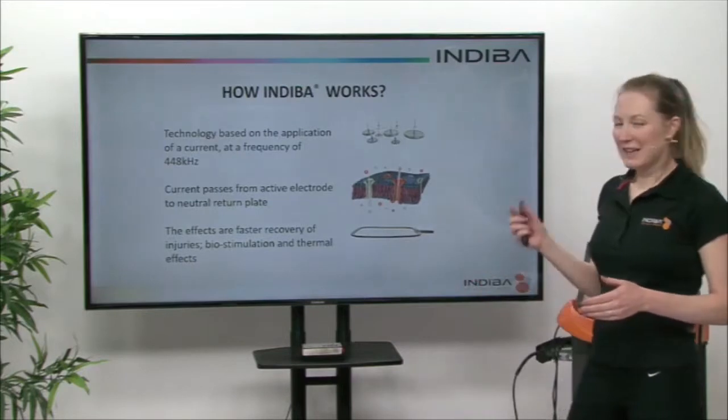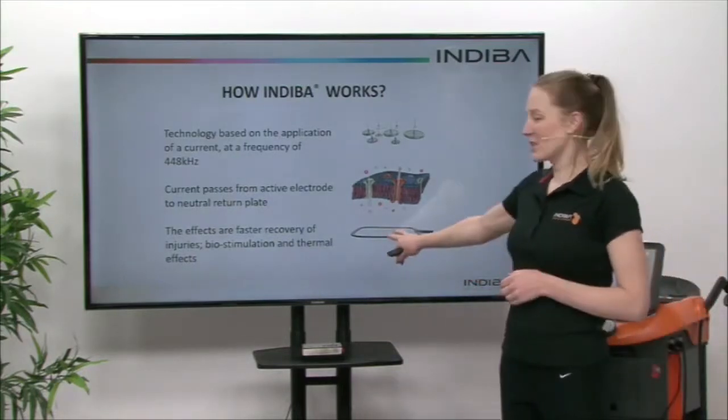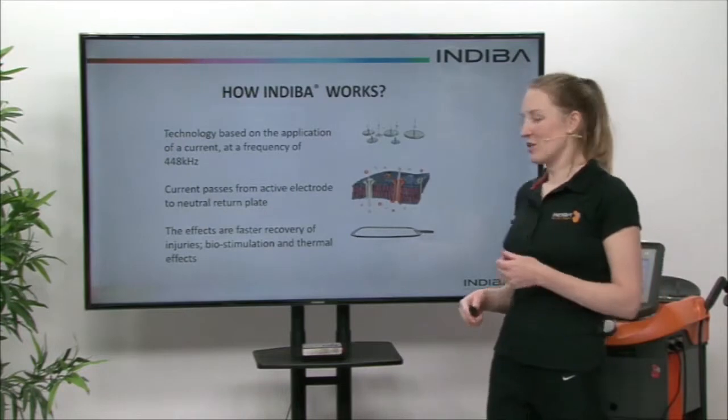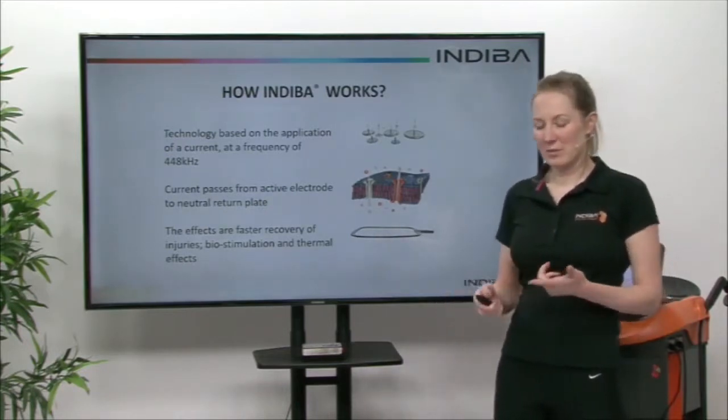The current will pass from the active electrode all the way through to that neutral return plate which is this here. The effects of this are a faster recovery, and this is due to two effects of biostimulation and the thermal effects that Indeba can provide.